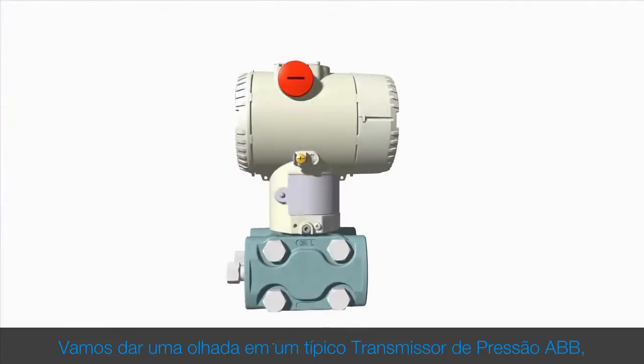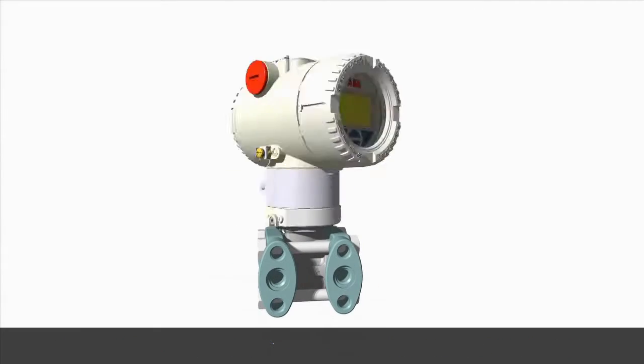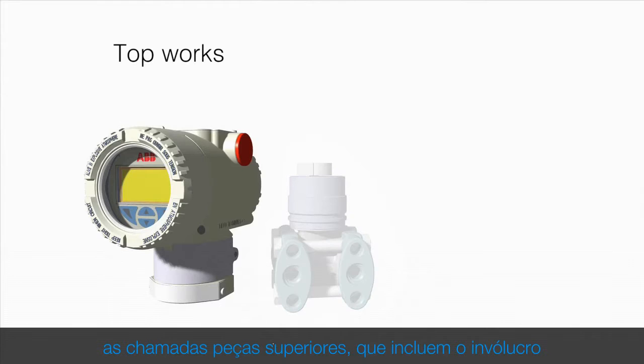Let's take a look at a typical ABB pressure transmitter based on inductive sensing technology. A pressure transmitter is composed of two different parts: the so-called top works, including the housing and its components, and the bottom works.